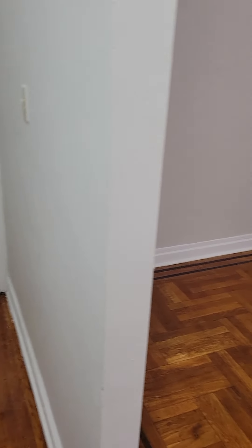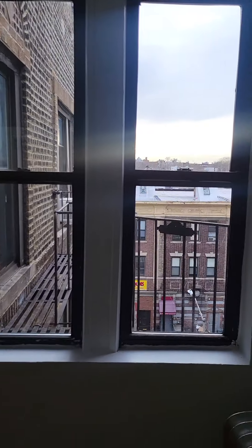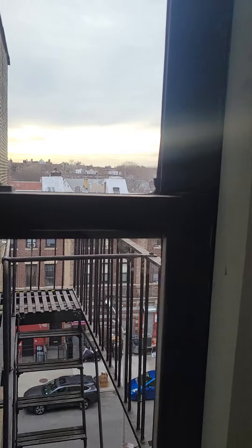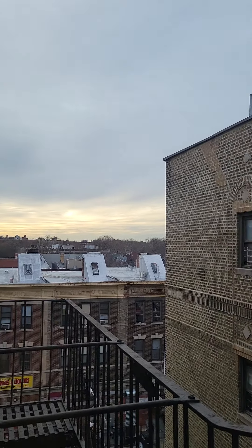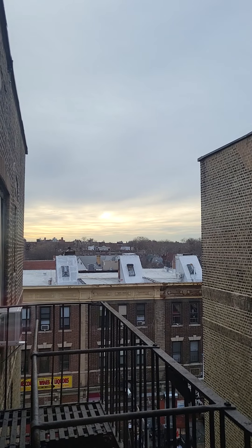When you come in, to your left is your living room. We're on the top floor of the building — it's a 5th story walk-up. Here's your view from here, facing Southwest.